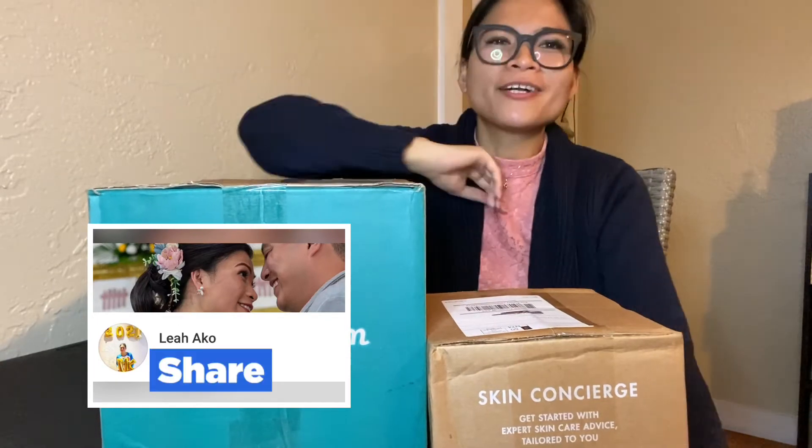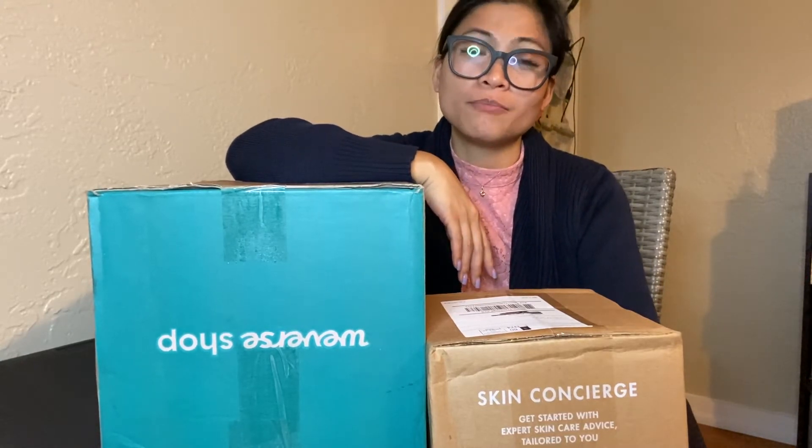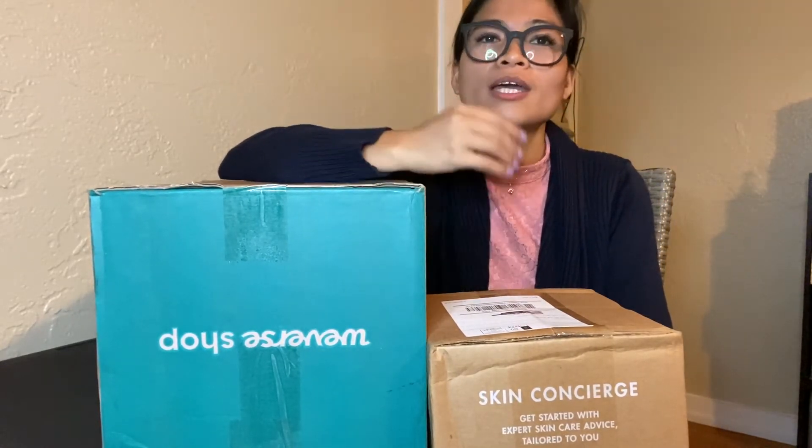Hi everyone, welcome back again to my channel. It's been a while since I posted anything. I was busy because I'm at school and at work as well.